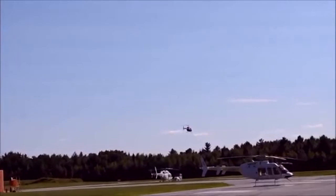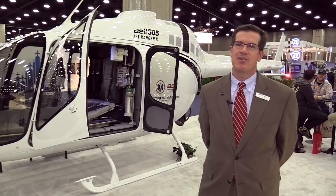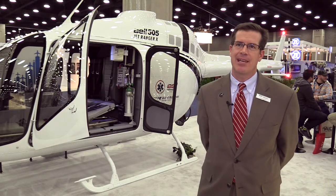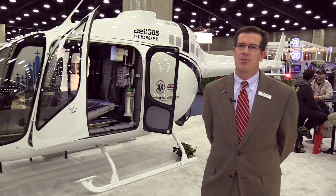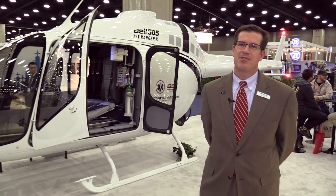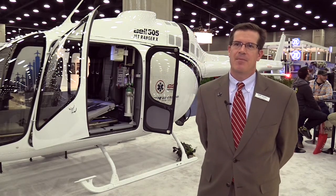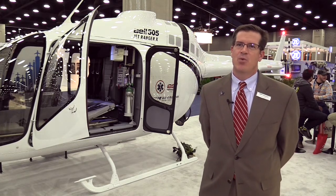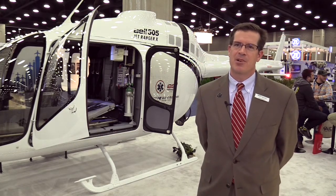The 505 has great cabin volume, and because of that we see the potential to put a medevac or emergency medical kit in the aircraft. Regarding that market, we see very substantial opportunities around the world with this type of kit. As a light EMS ship, we think that there's a great market in emerging countries.